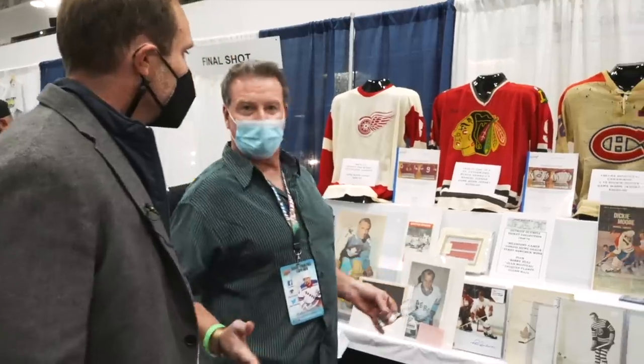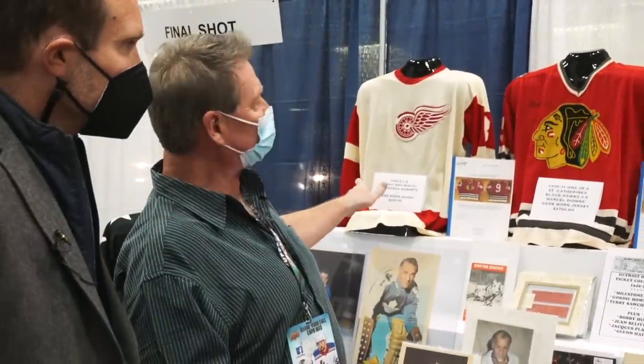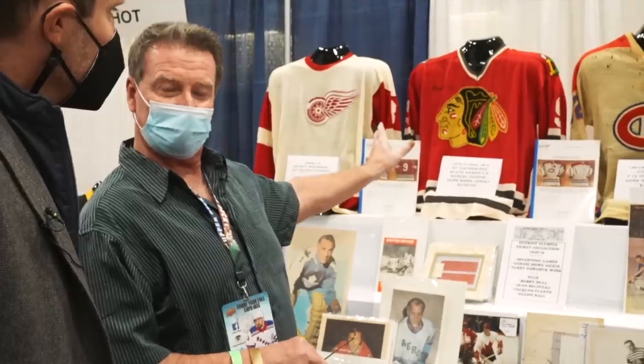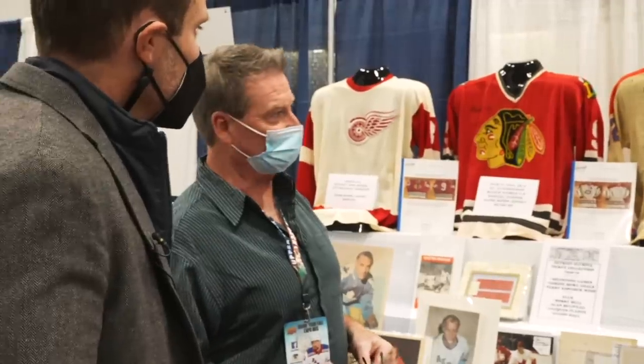I'm here with David from Global Vintage out of Edmonton, and his booth has exactly the type of stuff I was expecting to see — some amazing, rare hockey memorabilia. David, tell me about some of the pieces you have here. We've got some game-worn jerseys — a Detroit Red Wings recycled to the Pittsburgh Hornets in the 60s, Marcel Dion's junior jersey with the St. Catharines Blackhawks, and this is from 1961, it's Dickie Moore's Montreal Canadiens game-worn jersey.